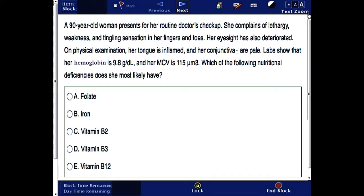Labs show that her hemoglobin is 9.8 and her MCV is 115. Which of the following nutritional deficiencies does she most likely have? The answer choices are folate, iron, vitamin B2, vitamin B3, or vitamin B12.